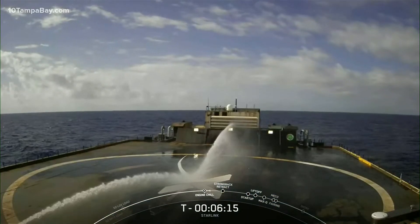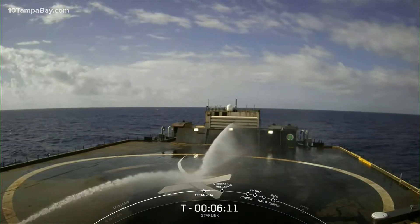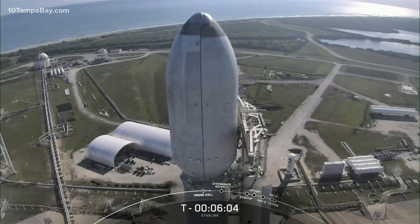The first stage will then return to planet Earth. We'll be attempting to recover it for an 11th time on our drone ship named Just Read the Instructions. Above the second stage is our payload fairing — that's the nose cone at the very top of the rocket. It's protecting the Starlink satellites until we get to space.